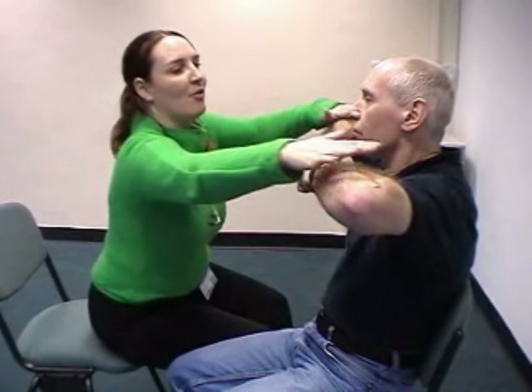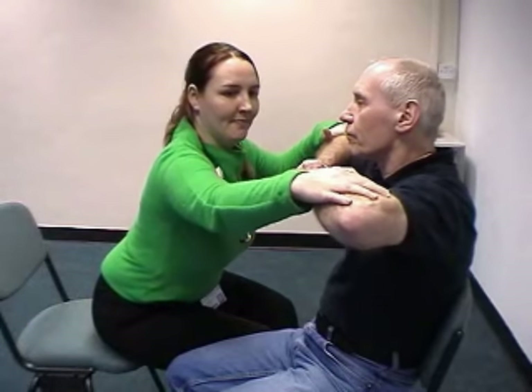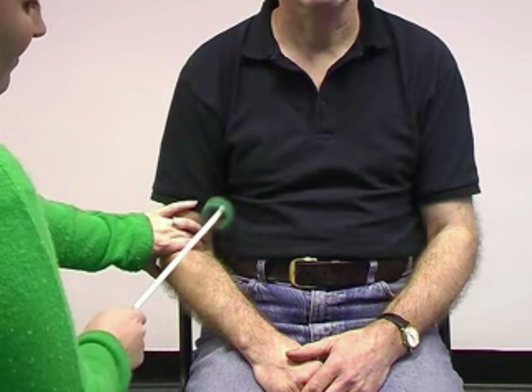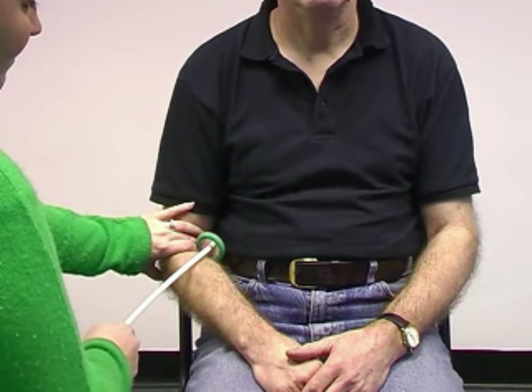Now just a few things left to do to complete our examination. Next we'll look for any proximal myopathy. If you could hold your arms up like a chicken, hold them there for me please. That's great. And then just resting your arms on your knees. Now checking for reflexes, and over the other side.